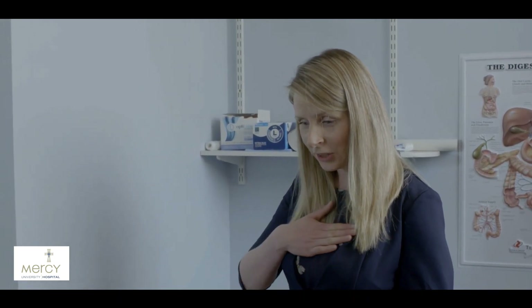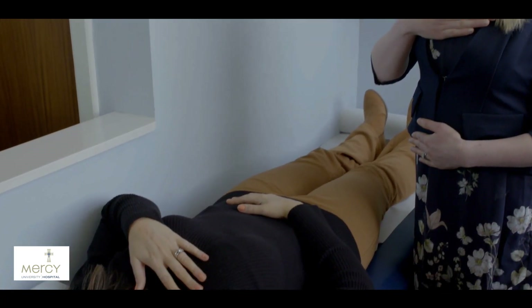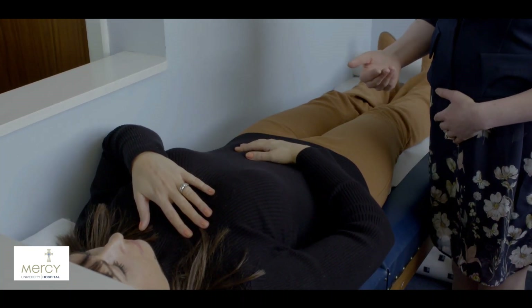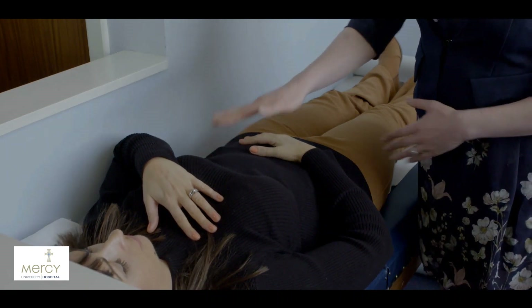We are now going to demonstrate diaphragmatic breathing. Firstly I would like you to put one hand on the chest and one hand on the abdomen. Inhaling through the nose and exhaling through the mouth, really concentrating on moving that abdomen hand only. So off you go and give it a go. Inhale and exhale. As you see you move the chest hand, not the abdomen hand.